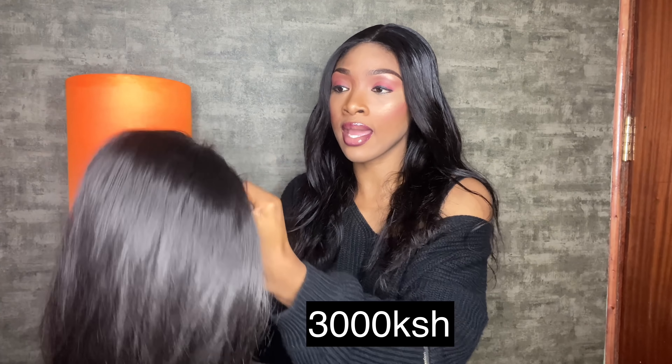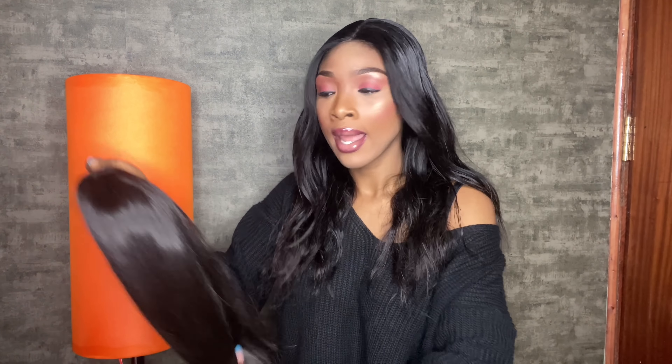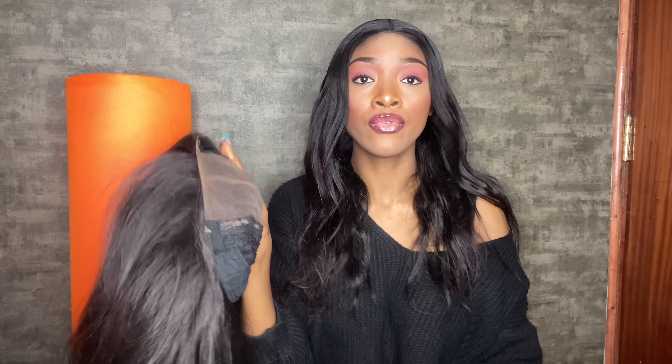I've had this hair four times already — worn it four times — and I've used got2b glue on it to make it lay down well and look good, and it's still intact. Let me show you the lace so you guys can see I've worn it before.